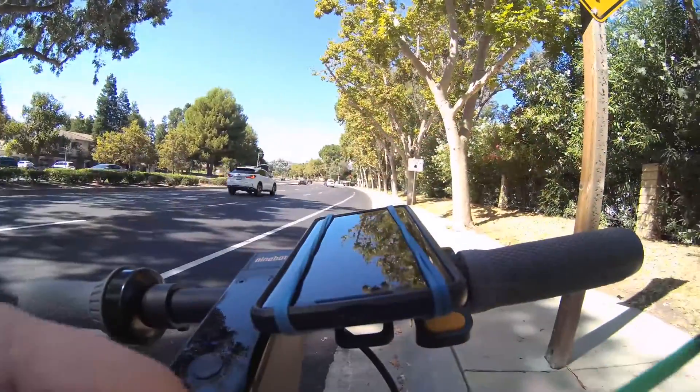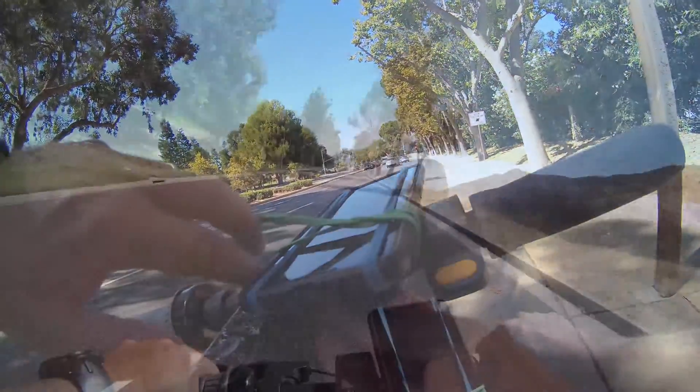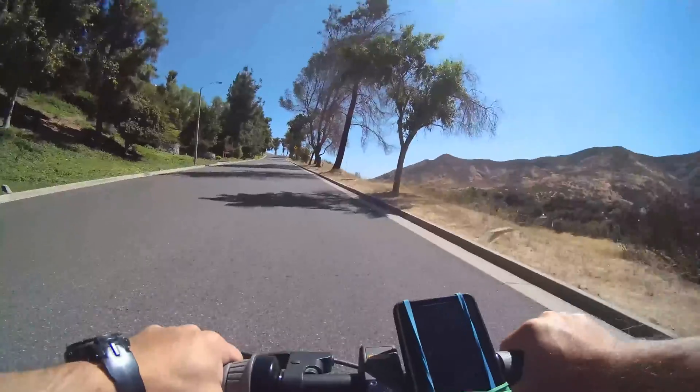I rubber-banded my phone to the scooter to make sure those track points were actually tracking so I could get a good readout.